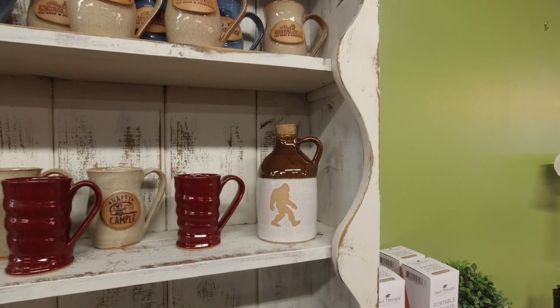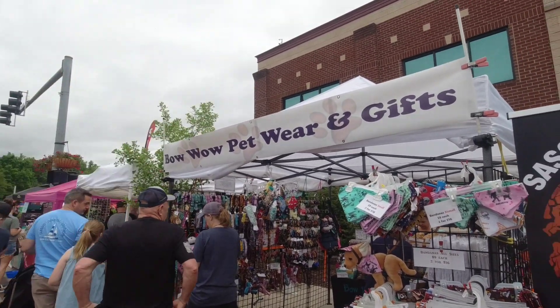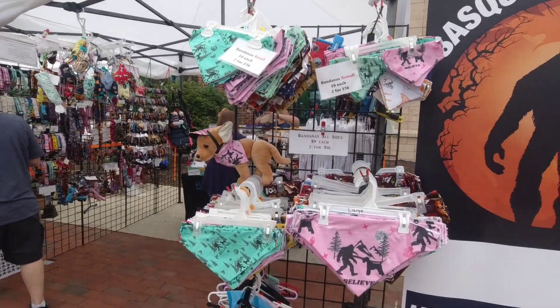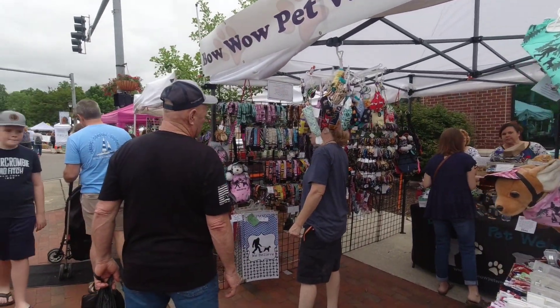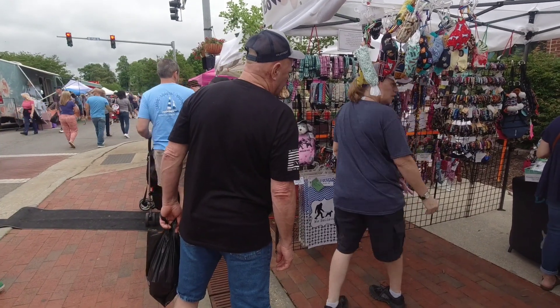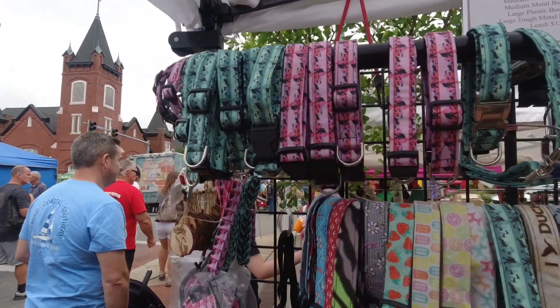I thought I'd get a shot of this — this is Bow Wow Pet Wear. Check out all their Bigfoot wear here for your pet. These cool little scarves you can put on them too. They've got the shirts, all kinds of collars, some Bigfoot ones. And right there you get the front carry bag for your little one. You get the handmade Bigfoot collars — different collars.